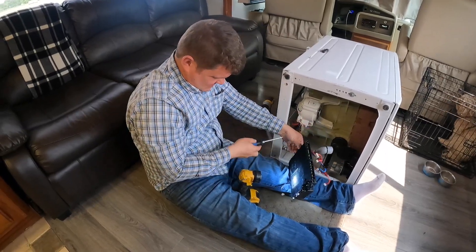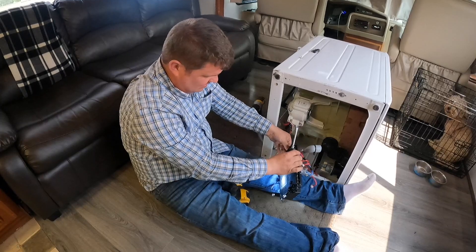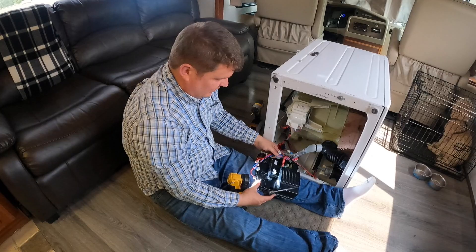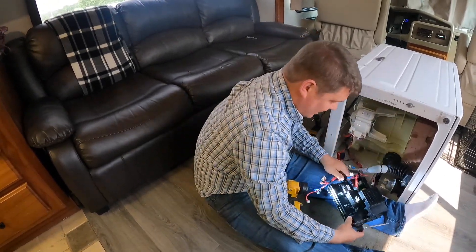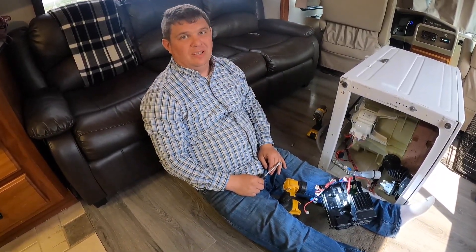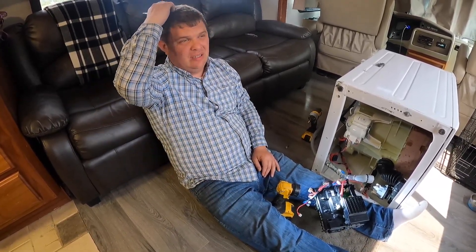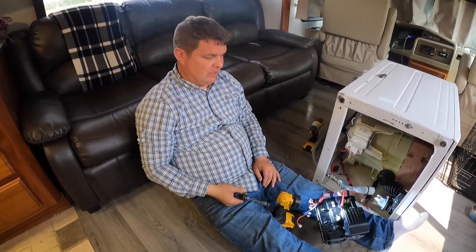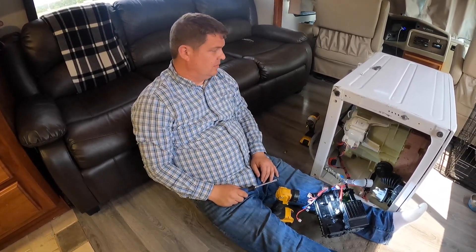Hey guys. We need to fix the washer/dryer – we don't really know what's going on, so I'm just replacing a bunch of parts they requested. This isn't meant to be a how-to video, but this is kind of the world we live in. We're set up here in Bond, Kentucky for a weekend meeting, and I got a few hours after finishing up there, so I started tearing this down.